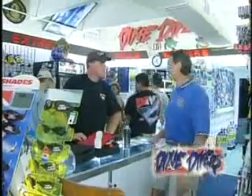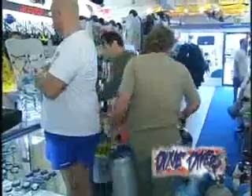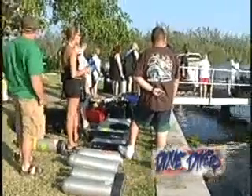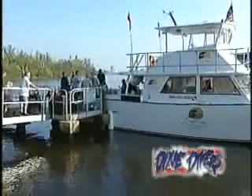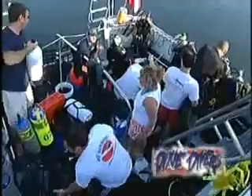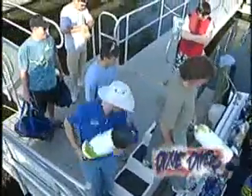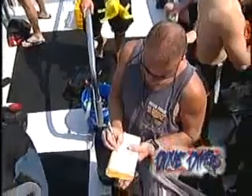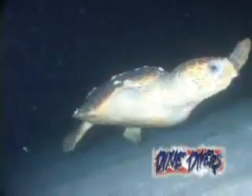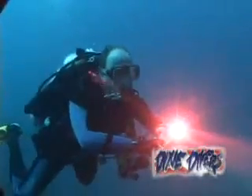A full-service dive center, Dixie Divers of Deerfield Beach offers repairs, rentals, sales of new and used equipment, and scuba instruction for the entry-level diver. Dixie Divers is the only PADI five-star center in the area that owns their boat — the Lady Go Diver, a custom-built 48-foot diving vessel certified by the Coast Guard. We can offer two-tank dives leaving the dock at 8:30 a.m. and 1:30 p.m. every day. Divers are required to check in at least 30 minutes before departure. We also offer night dives showcasing the huge amount of marine life this area has to offer. The Lady Go Diver leaving at 7 p.m. can ensure that whatever your schedule, they can fulfill your needs.